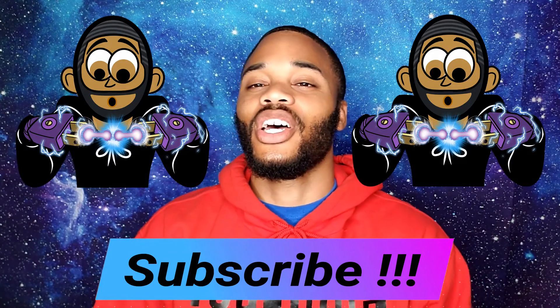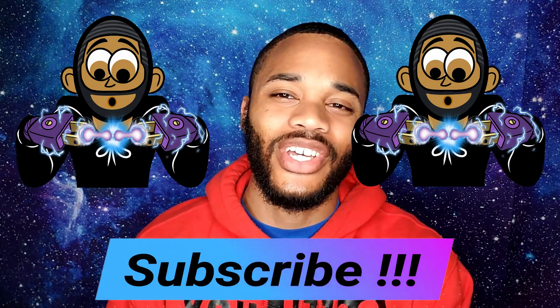I just want to piggyback on my last video that I ended up making related to resumes — I gave you guys all of the tips, all the behind-the-scenes stuff that you need to do to make sure it's perfect for your technical resume.